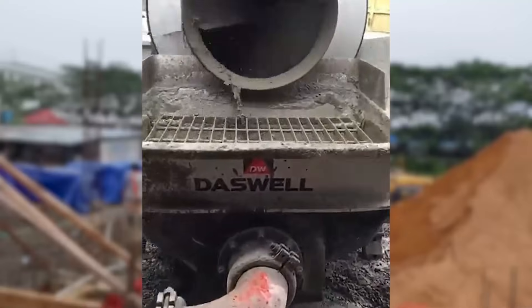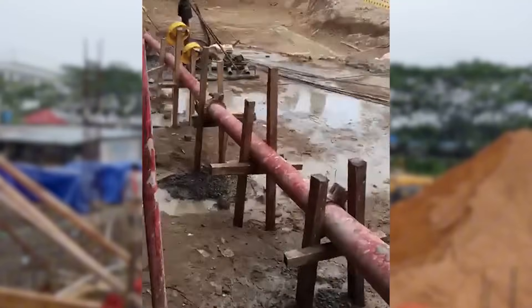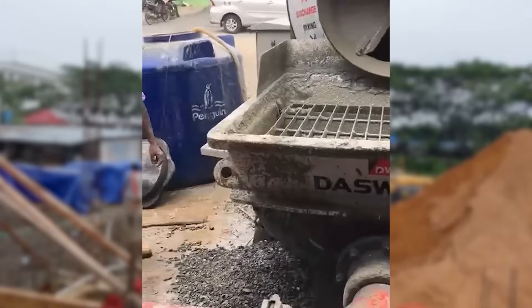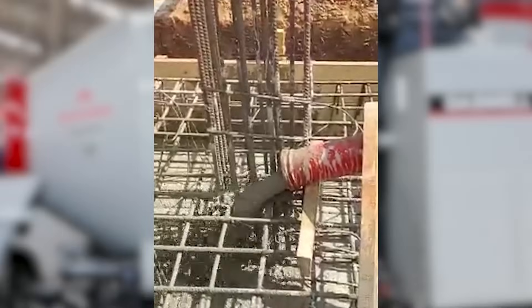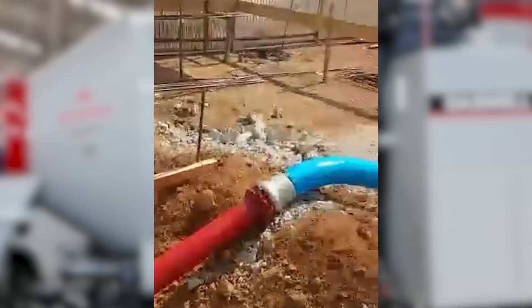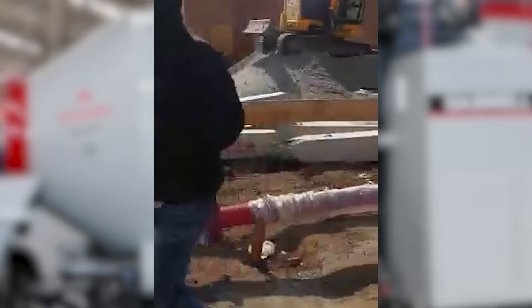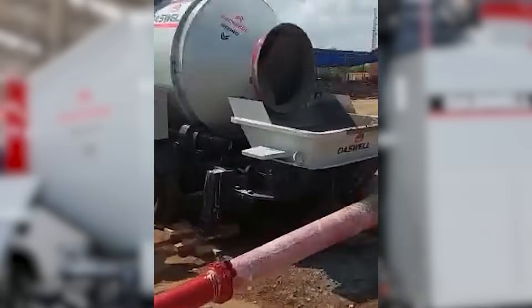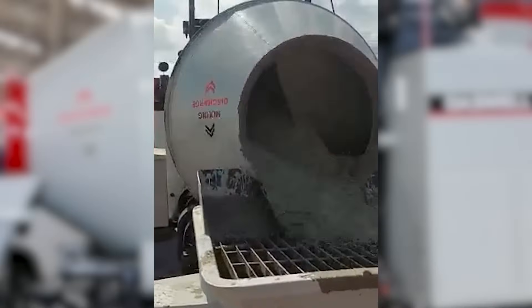To learn more about the best concrete mixer pump prices or to get a personalized quote, visit our website. Whether you need a concrete pump for your next project or want more information about concrete mixer pumps, we're here to help. Thanks for watching. Don't forget to subscribe for more tips on construction machinery, concrete pumps, and more.